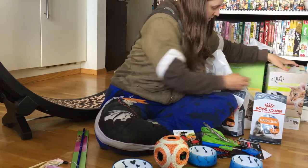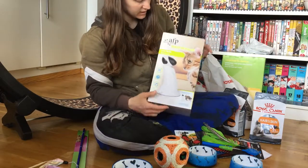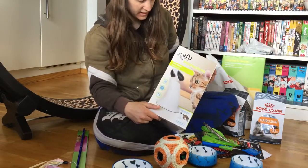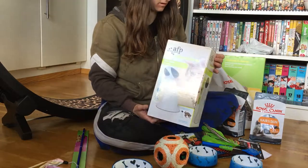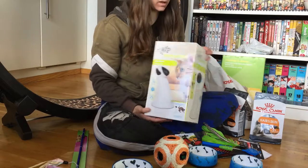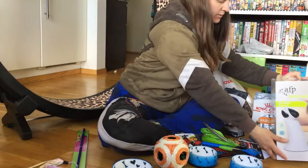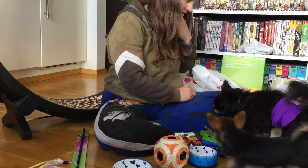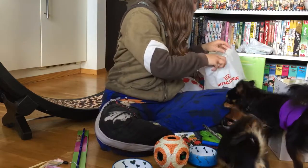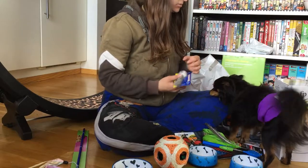I also got this big one from All for Paws — it's a laser light that moves in a way the cats might enjoy. I'm thinking it's a good toy for them when I'm not at home, though I might recommend it only be used while supervising.